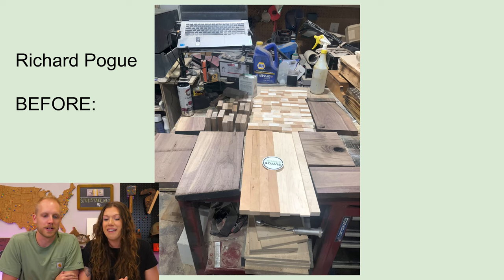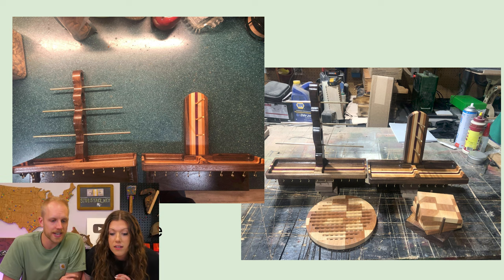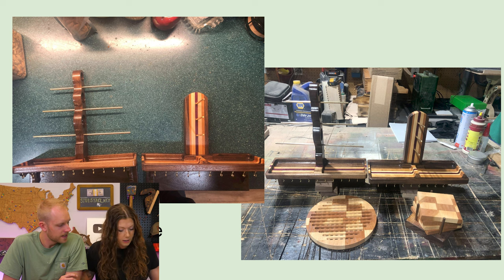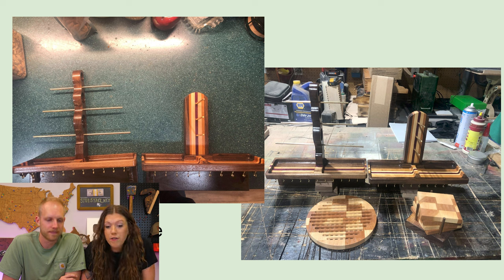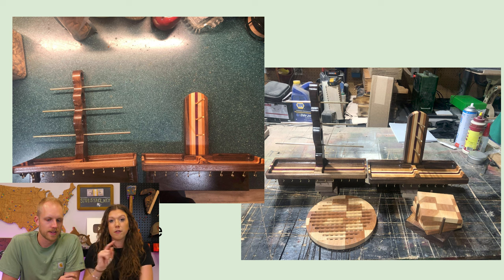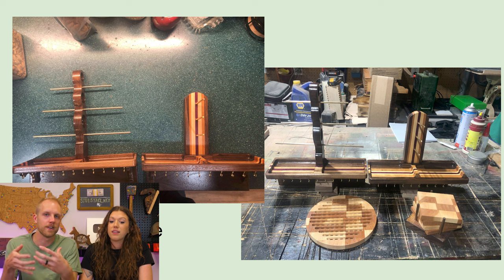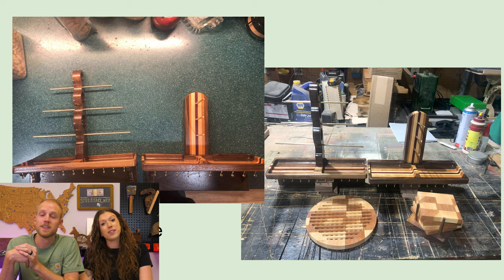Next up, Richard Pogue. We've got a lot of projects here — two jewelry stands with hooks on the bottom where you could hang bracelets or necklaces. Richard, you've gotta send us notes next time — send us the story! These are beautiful. I love the curves on the one on the left. It looks like we also have a trivet and some coasters with the pattern from the cutting board cut-offs. I love seeing how people use those cut-offs — the pattern is already in the lumber. The walnut looks very luxurious and formal. Very impressive, Richard.